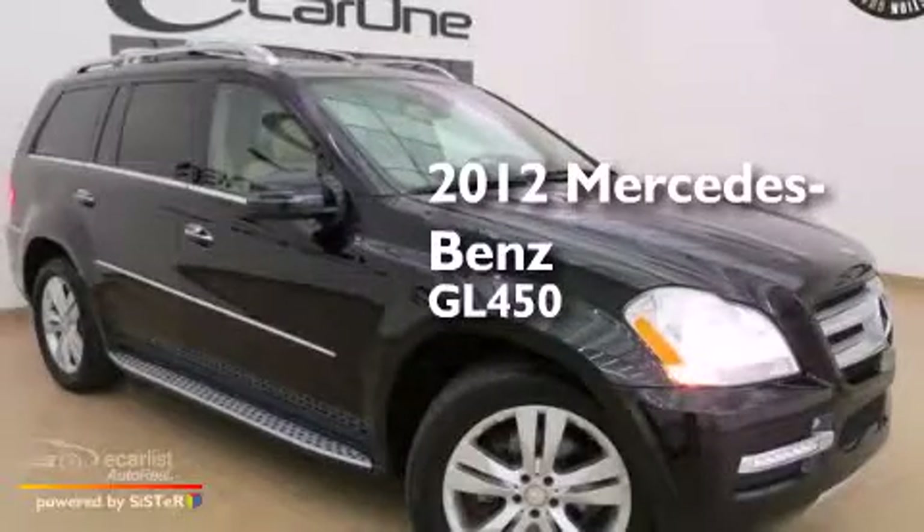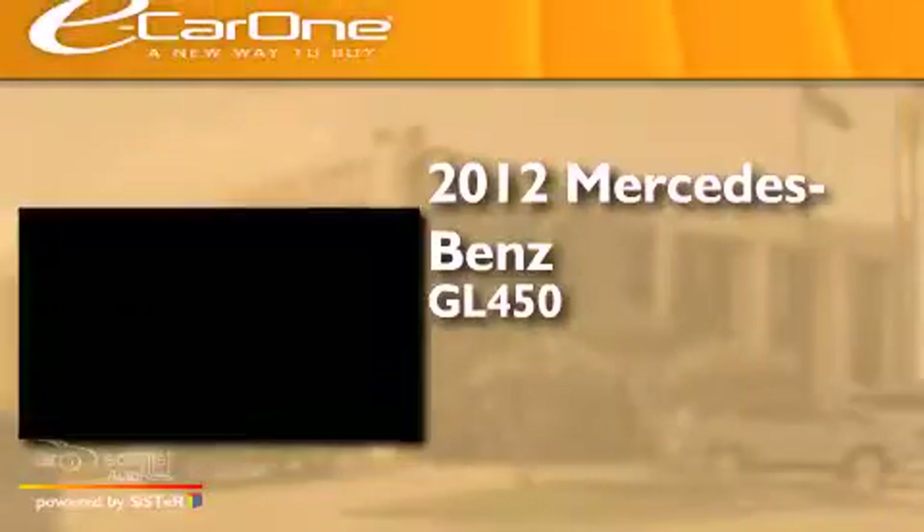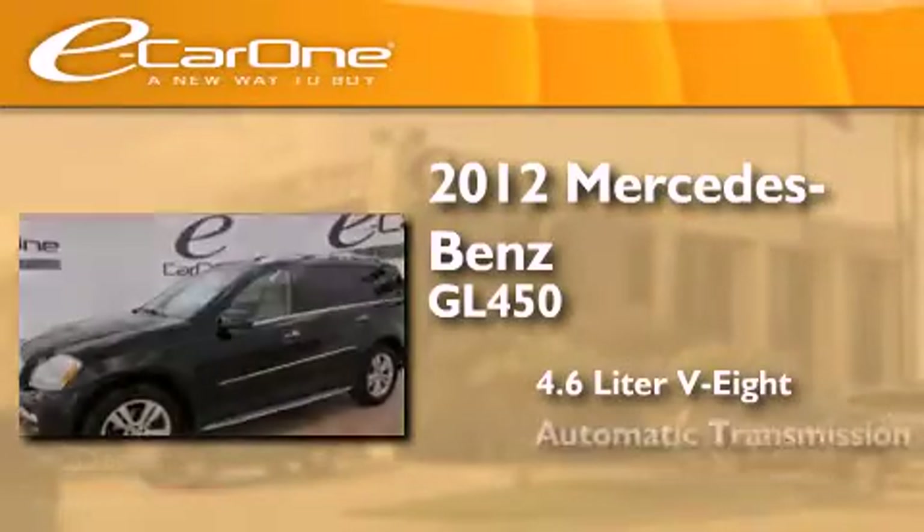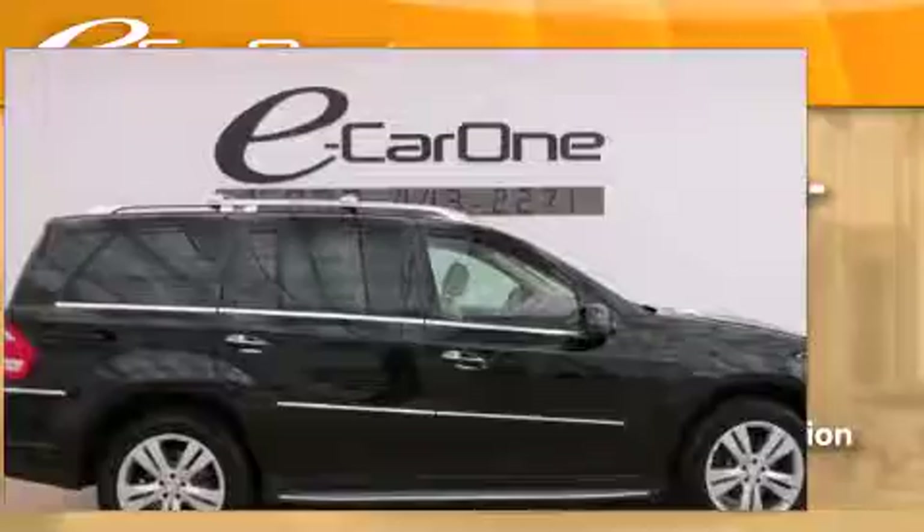This is a 2012 Mercedes-Benz GL450. It has a 4.6-liter, eight-cylinder engine, an automatic transmission, and all-wheel drive.